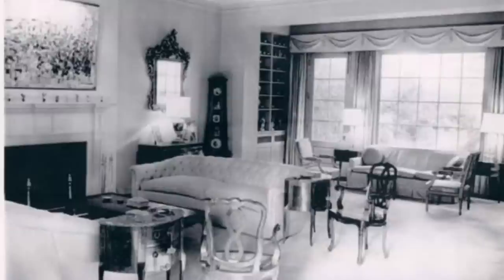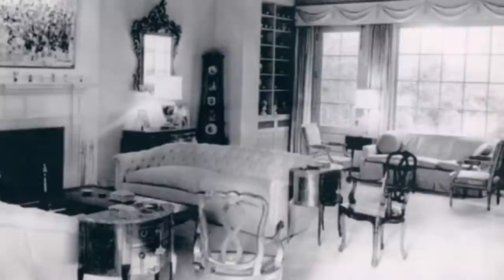And here we can see exactly how it looked while Jackie was living there in 1964.